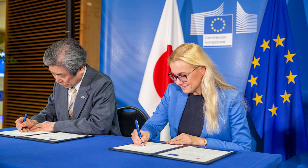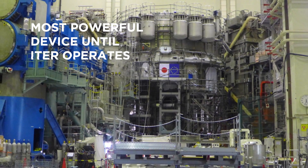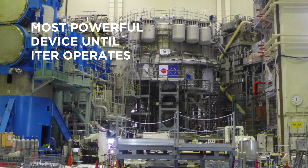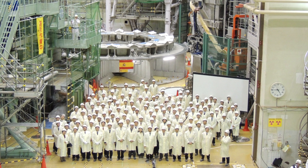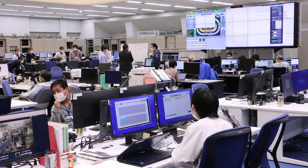JT60SA is one of the experiments trying to harness this energy. Resulting from a collaboration between Europe and Japan, this will be the most powerful fusion device until ITER is operational. The project, which started 12 years ago, is now ready to conduct its first experiments.